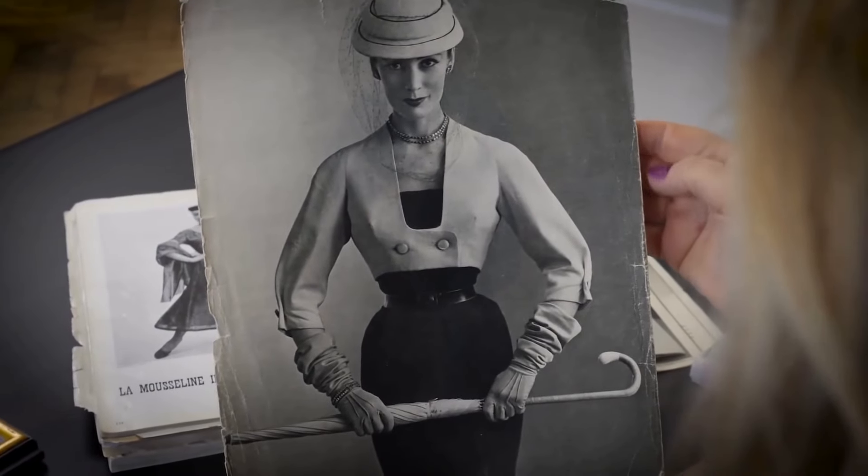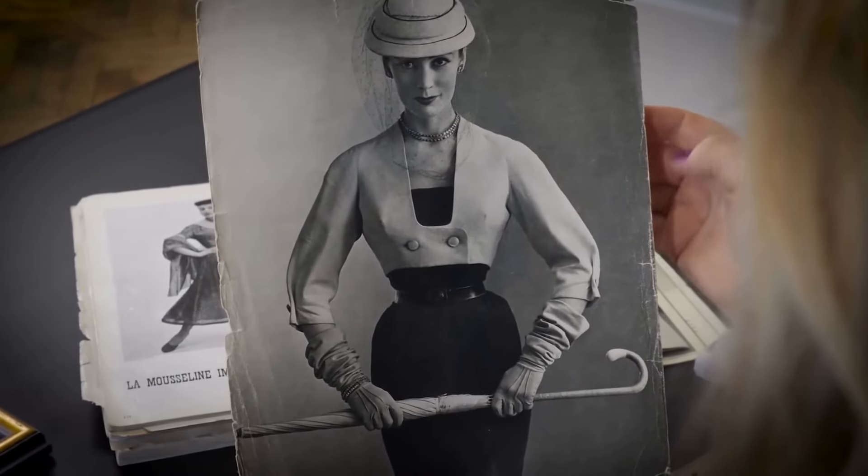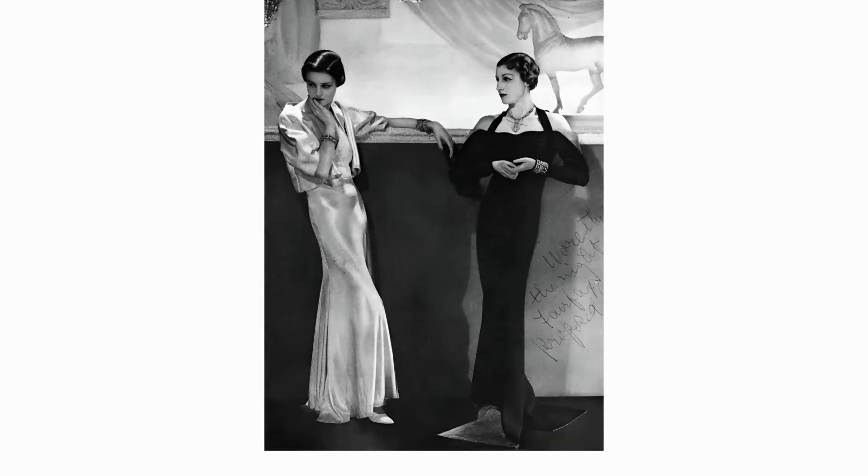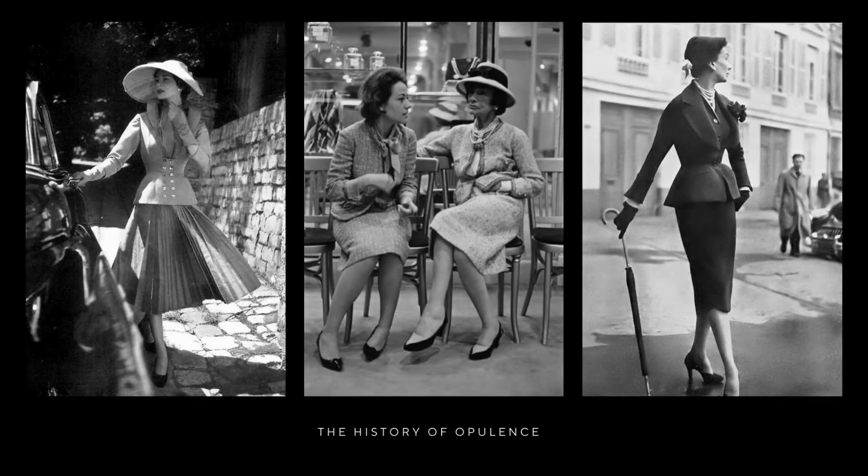One of the essential staples in any stylish wardrobe is dresses. Whether midi, mini, in classic cuts, or with elegant prints, it's important to have a wide range of dresses for different occasions. This is something Kate Middleton knows very well, as she has worn a variety of exquisitely selected dresses for her public events.